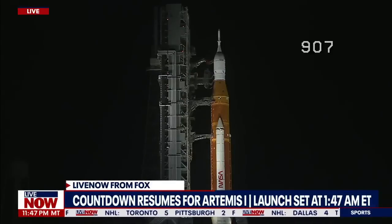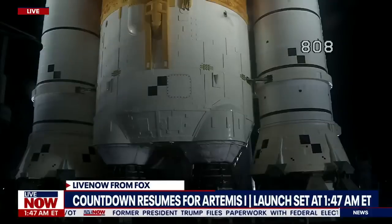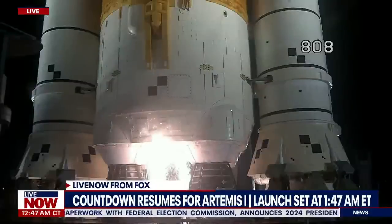We are go for SLS. The Space Launch System is now counting down to liftoff of Orion on its maiden voyage to the moon. Launch team can no longer cycle the count. Sound suppression water is now flowing under the mobile launcher. And here we go.